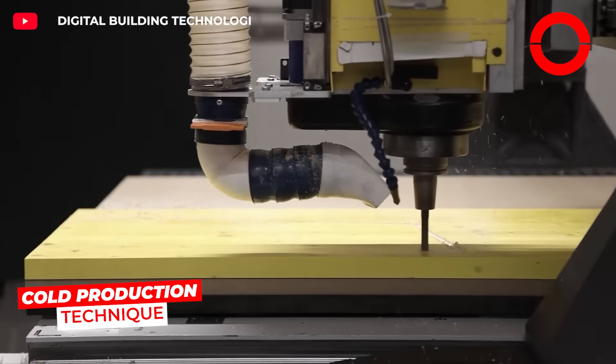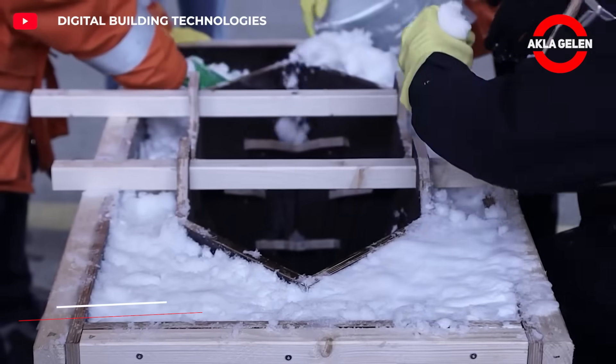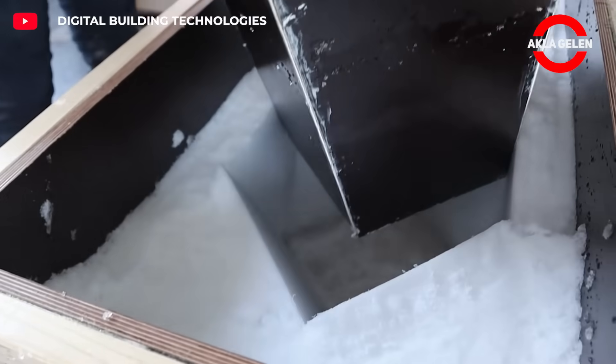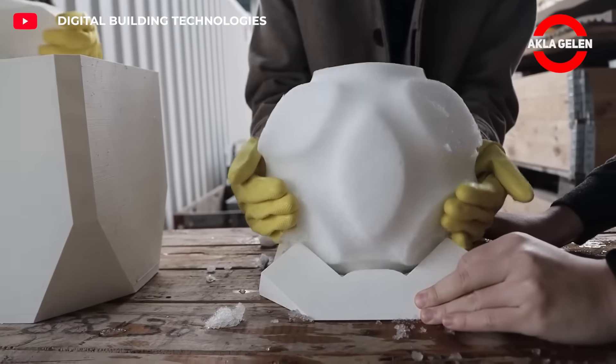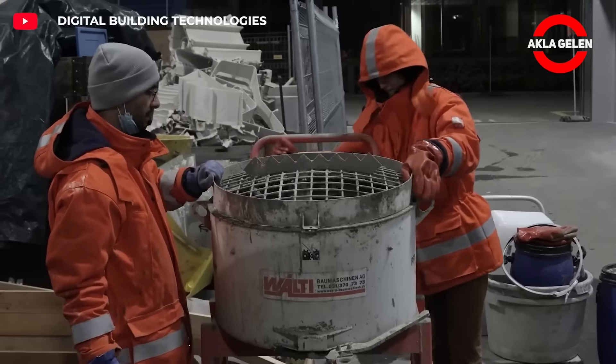The cold production technique gives reinforced concrete structures an extraordinary lacework appearance. Patterns are placed in the concrete using ice molds, creating voids as the mold melts. This creates surfaces that are both aesthetic and functional.